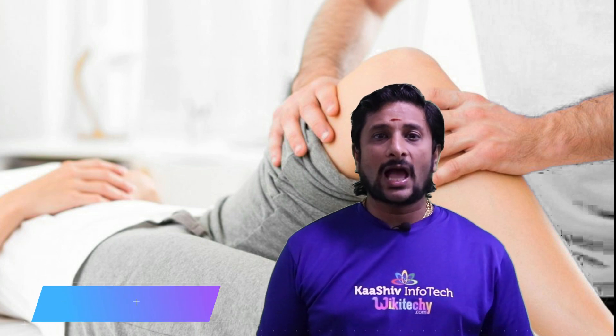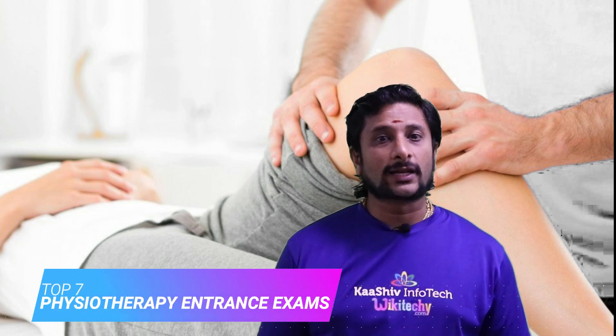Hi, this is Venkat from Karshev Infanta Company. I am going to talk about the list of entrance examinations available for physiotherapy.